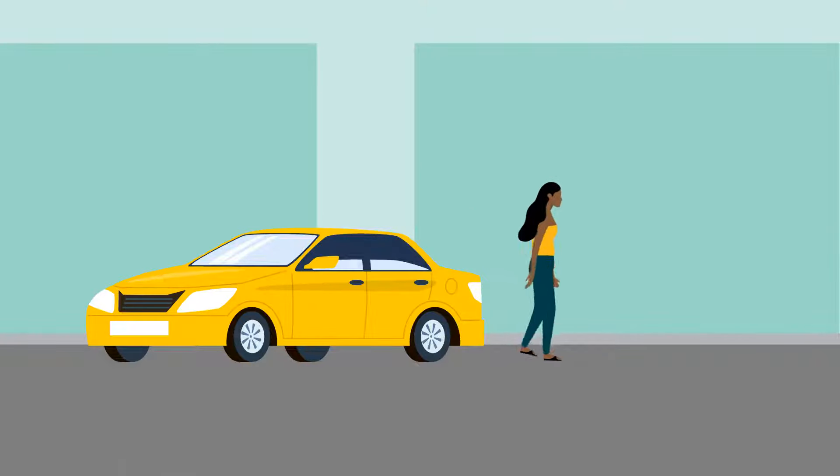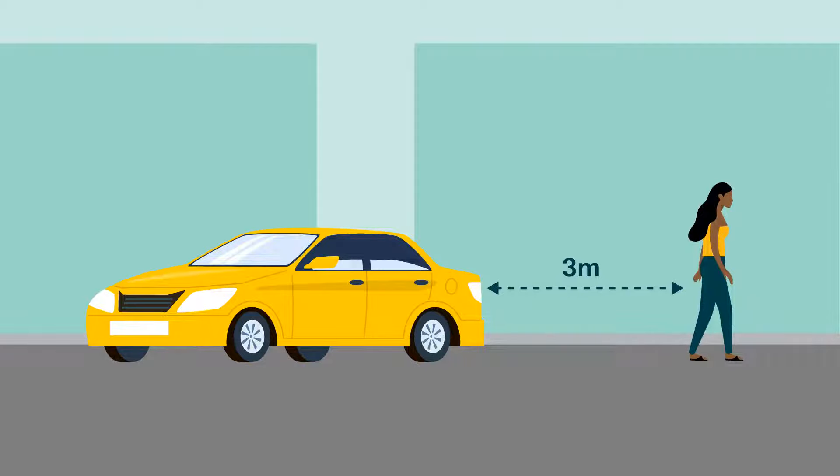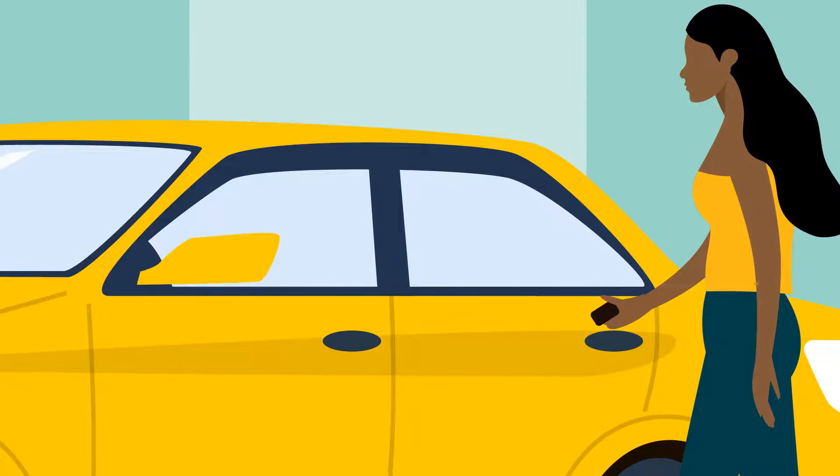Did you know that in Queensland, you must secure your vehicle if you are moving more than 3 metres away? Failing to do so could result in 20 penalty units. Secure the windows and lock the doors. In Queensland, securing your windows means they can't be open more than 5 centimetres.